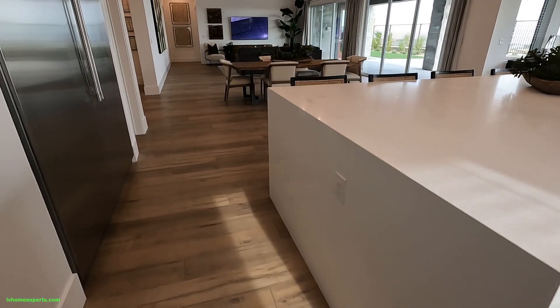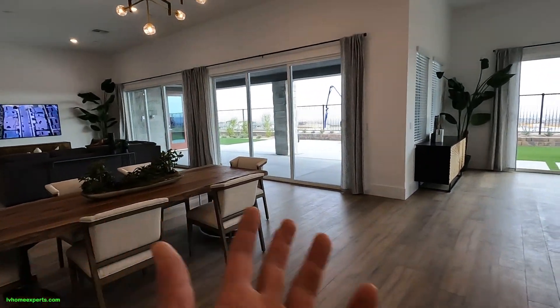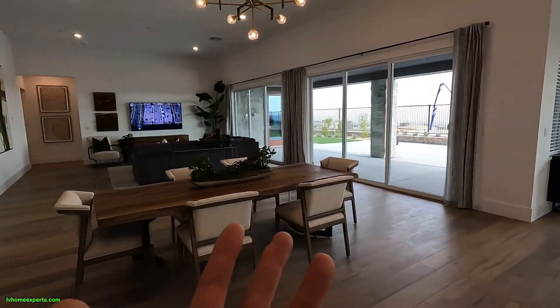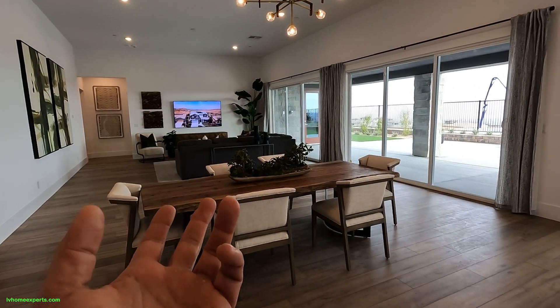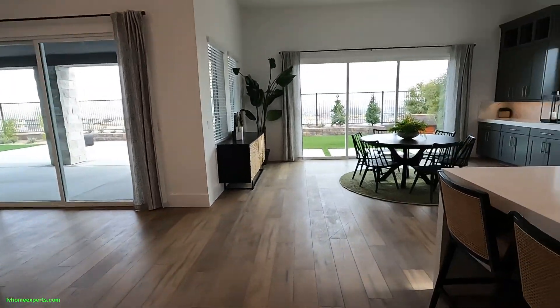These floors are probably six by eight on here. So we have like two formal dining areas. Do we put the dining room here? Or do I put a craps table here? This is just cool.